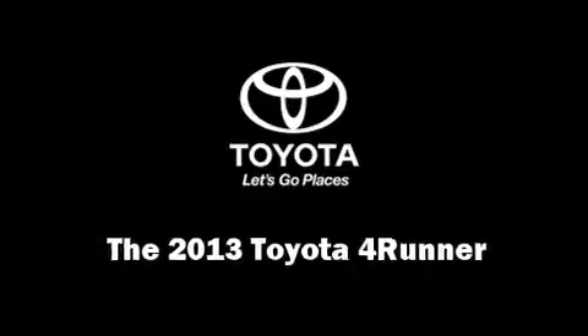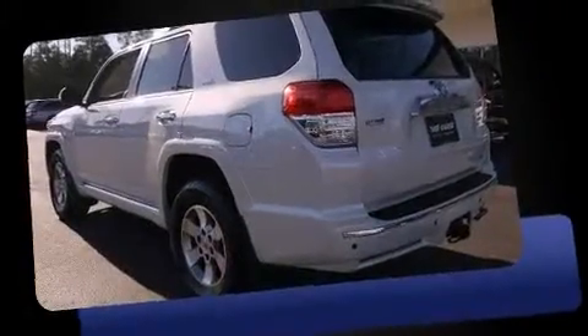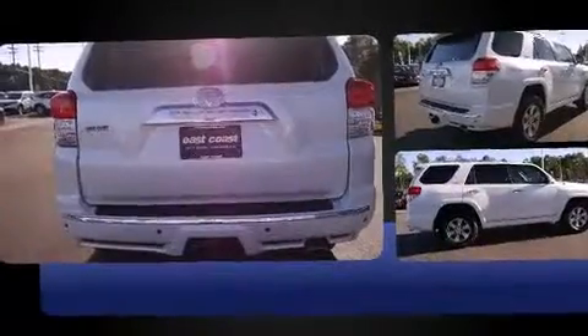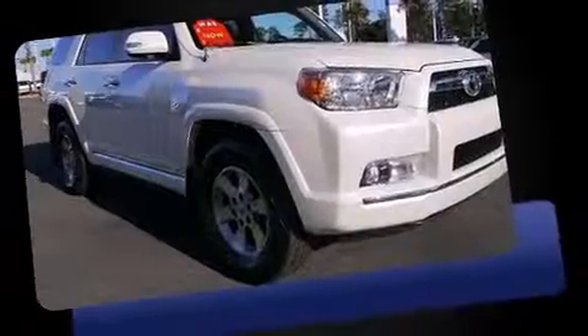Take command of the road in the 2013 Toyota 4Runner with fewer than 15,000 miles on the odometer. This four-door sport utility vehicle prioritizes comfort, safety, and convenience. Under the hood you'll find a six-cylinder engine with more than 270 horsepower.